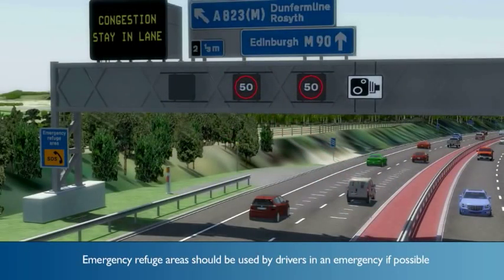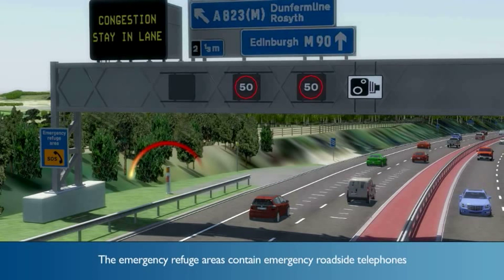Emergency refuge areas should be used by drivers in an emergency if possible. The emergency refuge areas contain emergency roadside telephones.